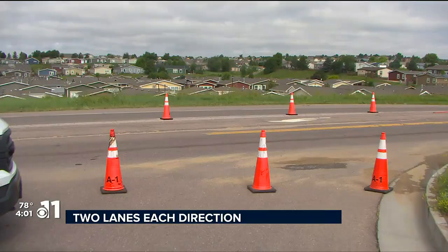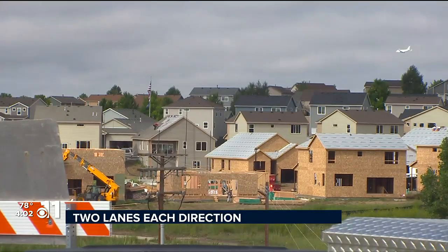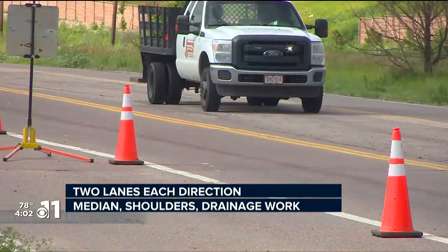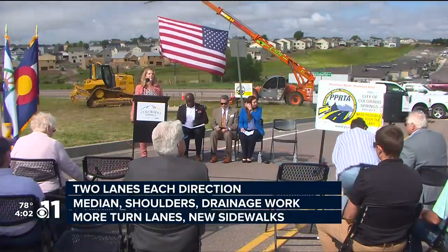the project will add a center median, shoulders, improved drainage, more turn lanes, and new sidewalks. That's all between North Carefree Circle and Tamlin Road.